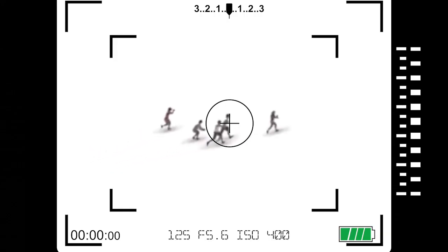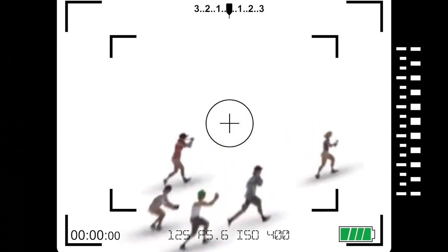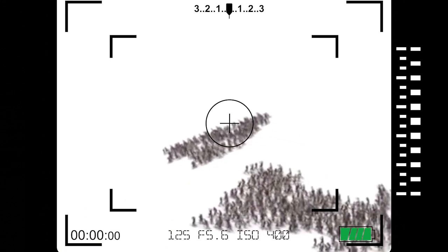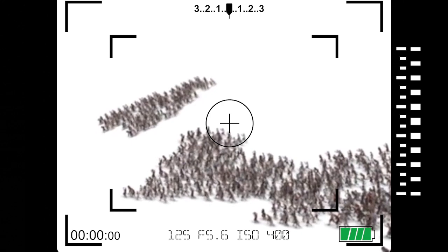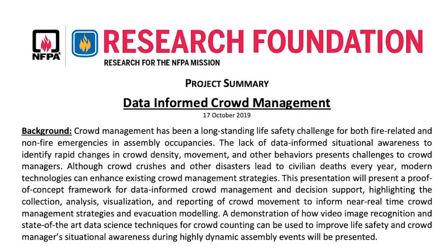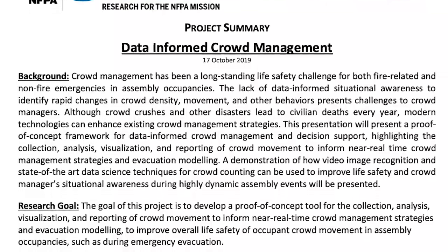If crowd managers and AHJs could evaluate crowd dynamics in real time, using data to identify and respond to rapid changes in crowd density, movement, and other characteristics, such incidents could largely be avoided. That's the aim of a Fire Protection Research Foundation project launched last year in collaboration with the NFPA Data and Analytics Group.